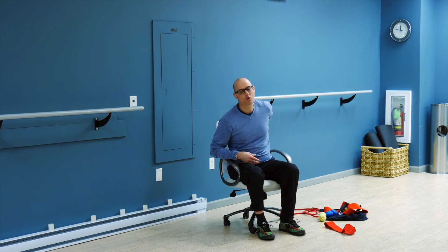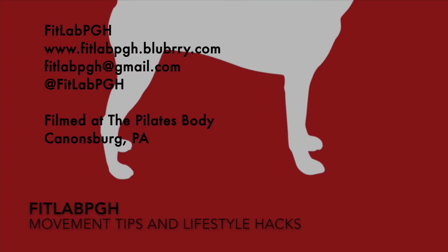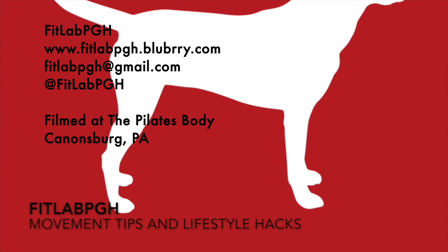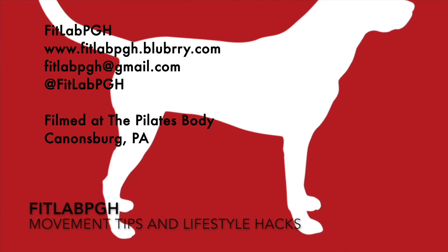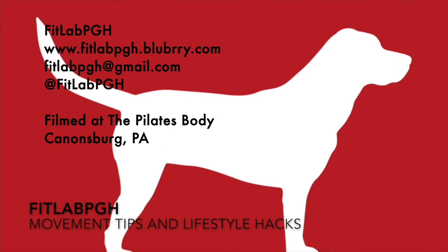Those are some toys and tools that FitLab PGH uses when we travel. Check out our next video where we're going to talk about what you can do in the hotel room before going to a conference. Three times a week, FitLab PGH brings you a movement tip or lifestyle hack. Thanks to the Pilates Body for providing us a location for filming.